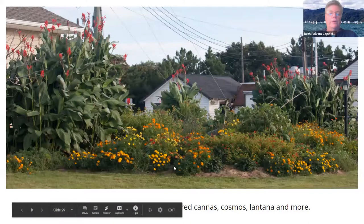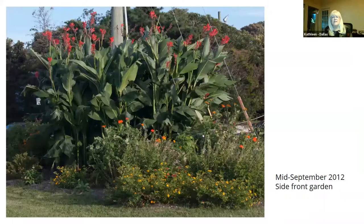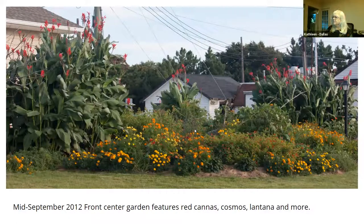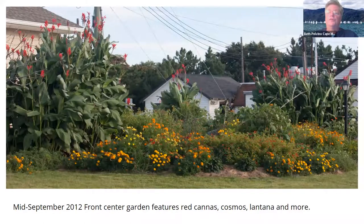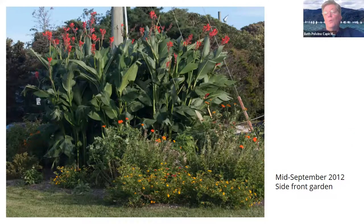We have marigolds, lantana, and cosmos in here — all kinds of different flowers for the butterflies. The cannas are actually a host plant for something called a Brazilian skipper that lays eggs on cannas, but they're also a nectar plant for all butterflies. In 2013, the Brazilian skipper was considered a rare butterfly in New Jersey, and as of 2018 they are now here all summer long — thanks to global warming.